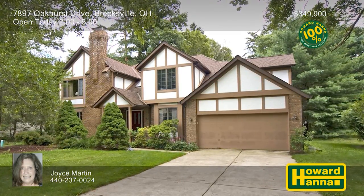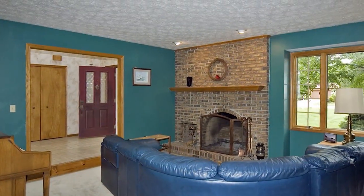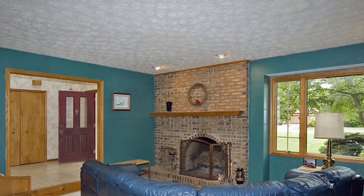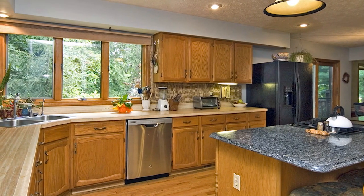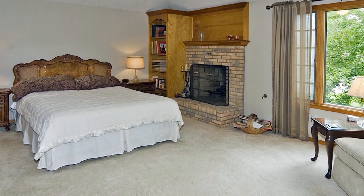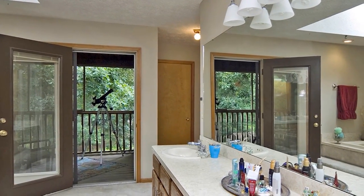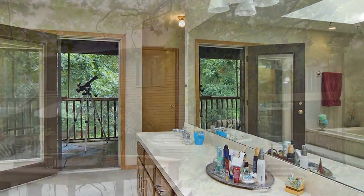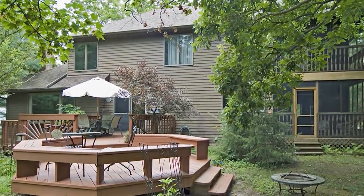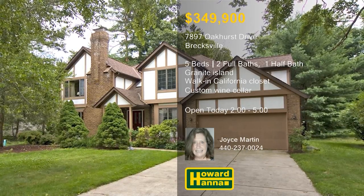There are more than 3,200 square feet of living space at this custom-built five-bedroom, three-bath Tudor home in Brecksville. A skylight brightens the vaulted entry, which flows into a family room equipped with a log-burning fireplace with a gas starter. Hardwood flooring supports the gourmet kitchen's granite island, walk-in pantry, and eco-friendly trash compactor. A gas fireplace warms the vaulted master suite, which enjoys the use of a walk-in California closet, a bath with a jacuzzi tub, and a screened balcony. The lower level holds a custom-built wine cellar, and the deck rests atop a wooded lot on a private cul-de-sac. Meet with Joyce Martin between 2 and 5 this afternoon, and ask about the 100% money-back guarantee.